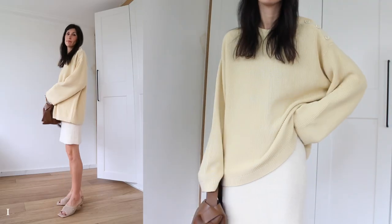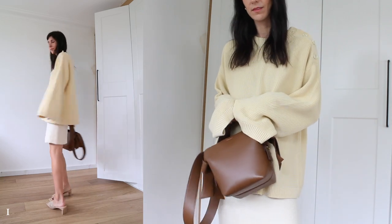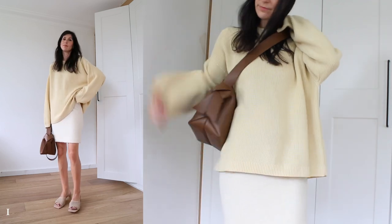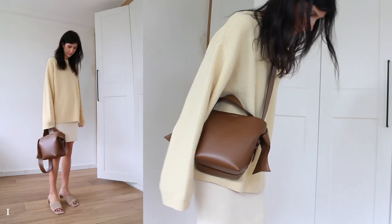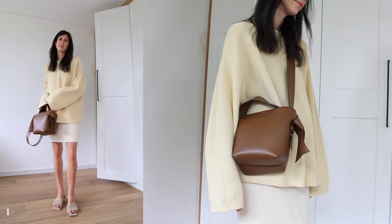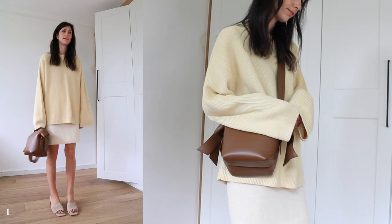I wanted to start off strong with an outfit that feels like sunshine to me. It's all down to this oversized yellow knit sweater, which is my personal happy color. To maximize my transitional season closet, I've worn it loose with a fuzzy alpaca knit skirt. This gives the outfit a relaxed feel and I've mimicked that casual vibe with my choice of bag — super comfy with the wide strap too.